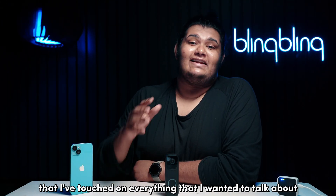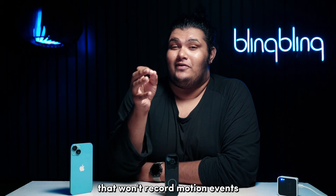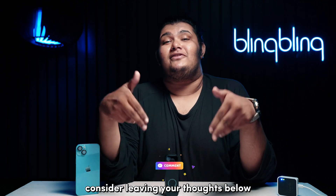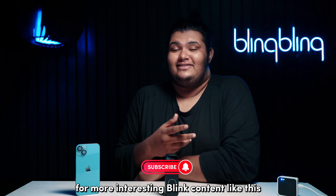And with that, I believe I've touched on everything regarding fixing a Blink doorbell that won't record motion events. If you found this video useful, consider leaving your thoughts below, give us a thumbs up, and subscribe to our channel for more interesting Blink content like this.